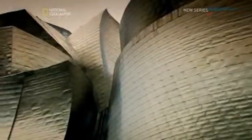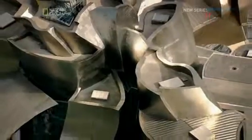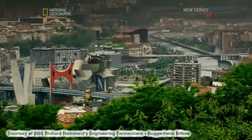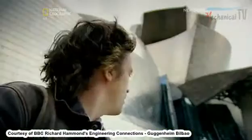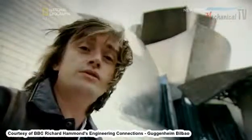Once the museum's skeleton was built, there was a new problem. What should cover the steel frame and clad the building? Gehry wanted something that looked alive. But when the Guggenheim was built in the 1990s, Bilbao was a port city with a highly polluted atmosphere. What material would give the shimmering, breathing feel that Gehry wanted, but still be robust enough to withstand Bilbao's corrosive atmosphere?